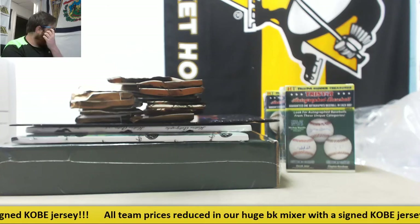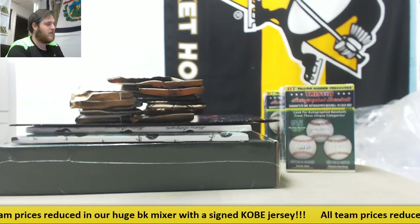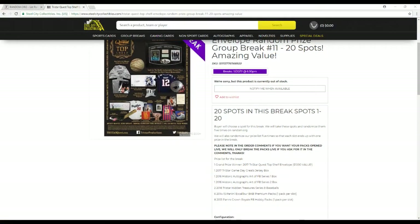Alright everybody, what is going on? We're about to do our 2017 TriStar Quest Top Shelf Envelope Random Prize group break number 11. 20 spots in this break, slots 1 through 20. Buy or choose a slot for the break. We'll then take these spots and randomize them 5 times on random.org. I'm also going to randomize our prizes 5 times so that each slot ends up with one of the prizes in this break. Please note in the order comments if you want your packs opened live — I'm only going to open the packs if you ask for it in the comments.